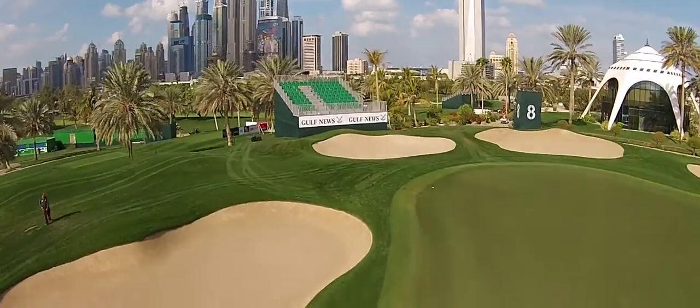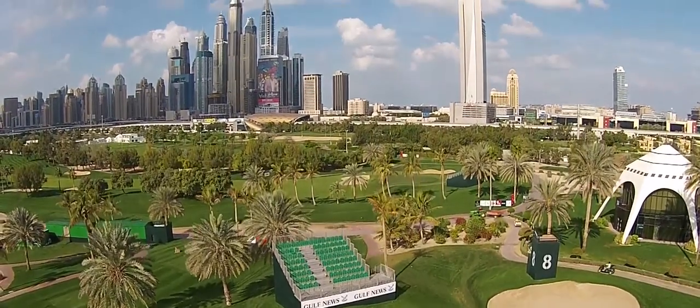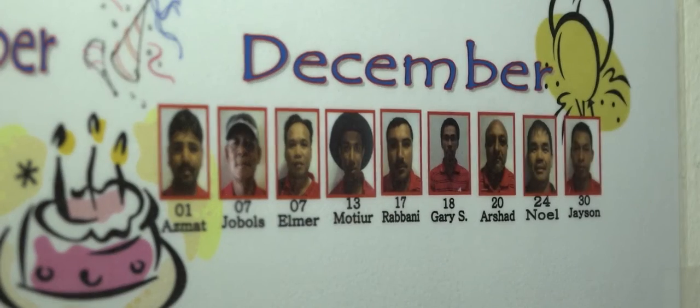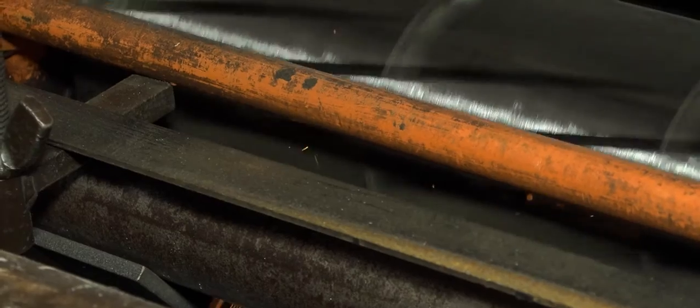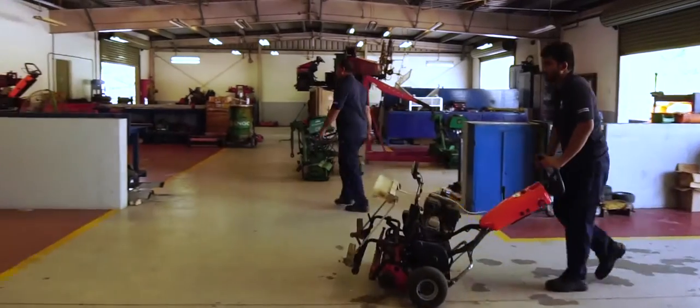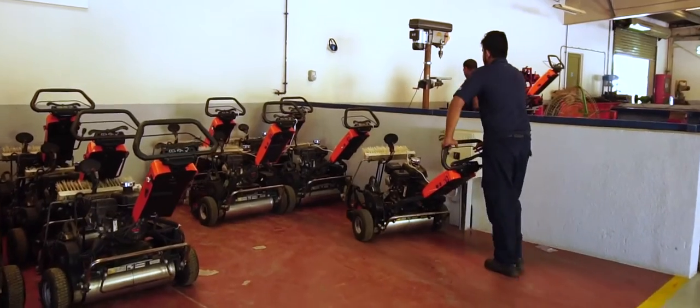I've worked in the golf course maintenance industry for over 15 years at golf courses around the world, and the team here at Emirates Golf Club are some of the best, most reliable people I've ever had the honour of working with. This is down to the people. These guys are always up for a challenge. They are uniquely involved on a site that has so much going on, and the fact that they are so engaged on a site that is so busy is remarkable. A focus for us is consistency.